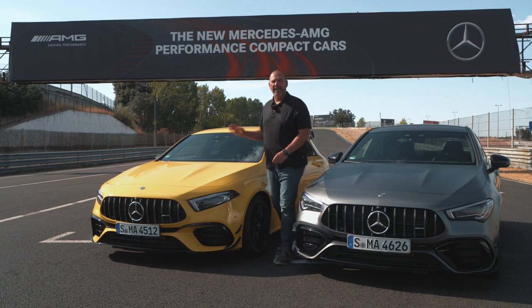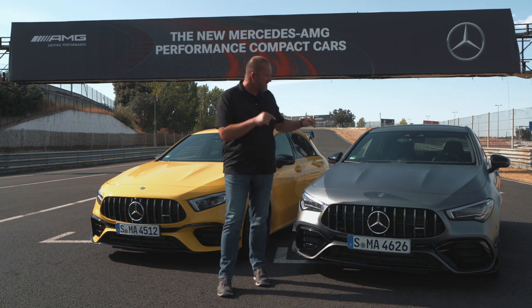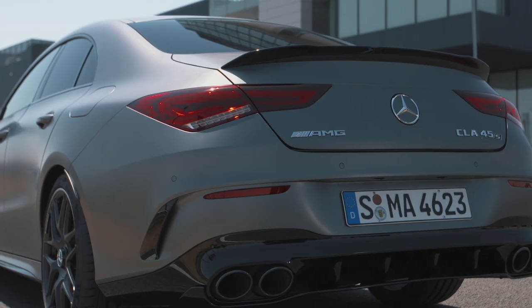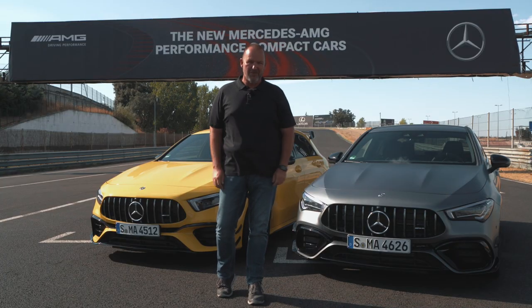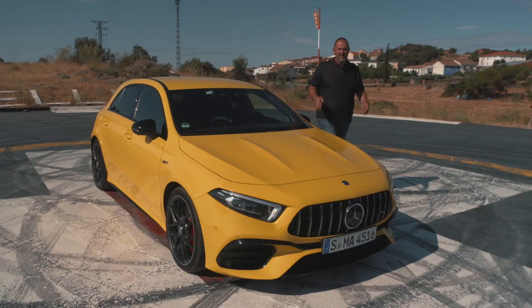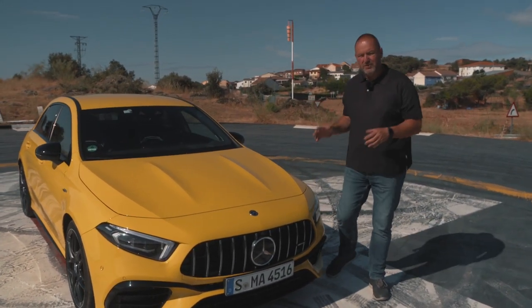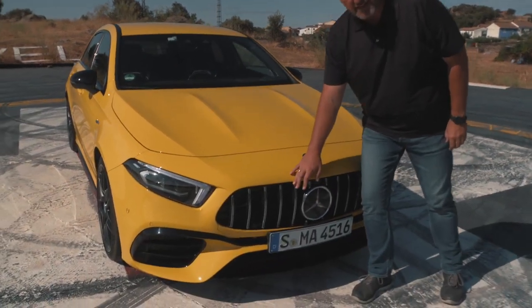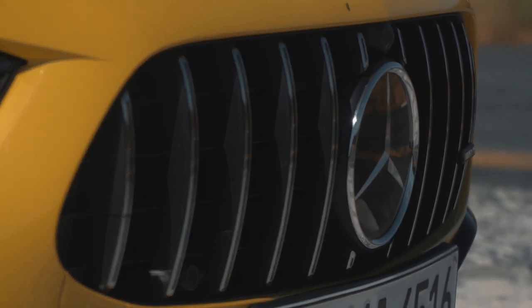Parallel to the presentation of the new AMG A45, AMG also presents the new CLA version of the AMG 45. Of course the design is quite different, but regarding the power and the drive it's very, very similar. This is the brand new AMG A45, and from the front you instantly recognize it must be the new one because it features this new radiator grille with its 12 upright bars — you may know that from the AMG GT models.